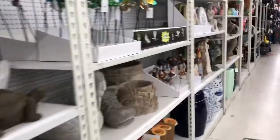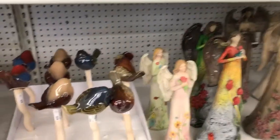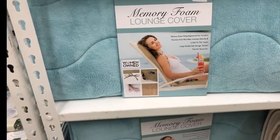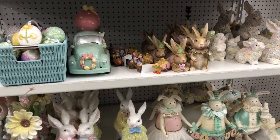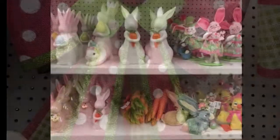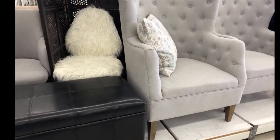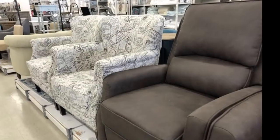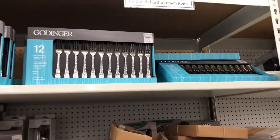As you continue down the aisle, you see some outdoor decor for your yard, and really cute things for your plants and your lounge chair, including foam cushions. Easter is out already and they have some adorable things for Easter decor and decorations. As we proceed down, there's furniture — all kinds of seating for your home or office.